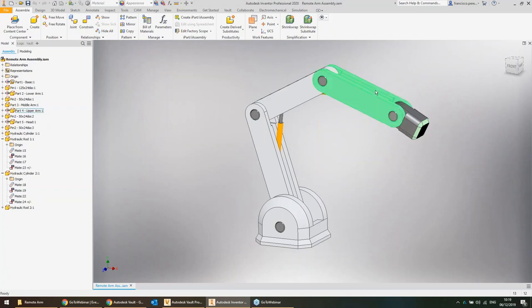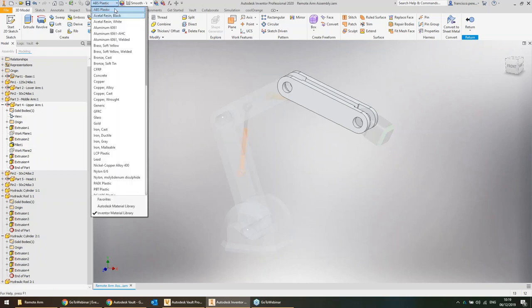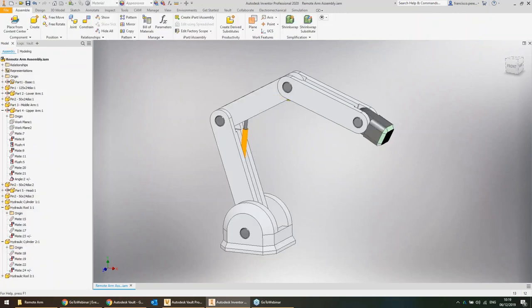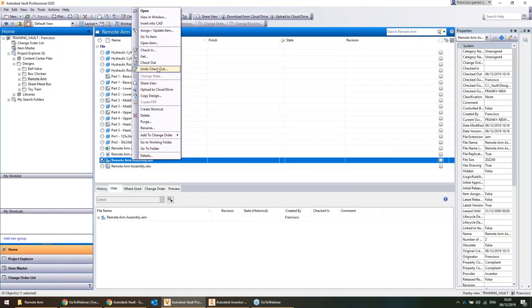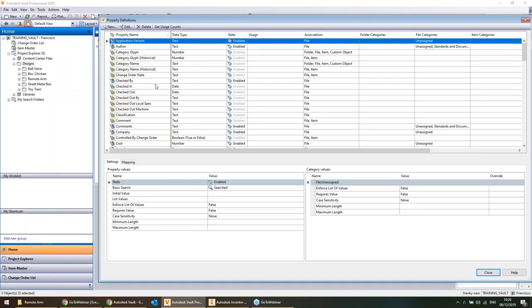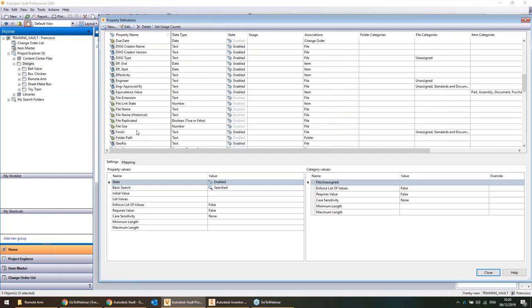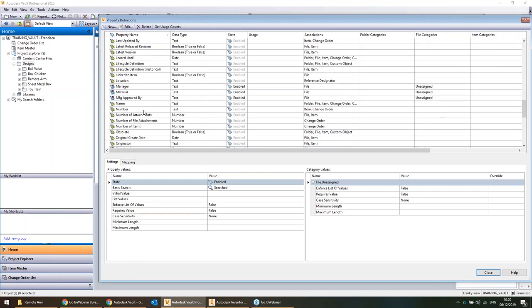Another wonderful thing Vault does is record all properties. For example, the upper arm is made of ABS plastic — that design information gets recorded when you check it into Vault, and it's super useful for searching. Every time a file is checked into Vault — whether a PDF, design file, or anything else — Vault takes note of the metadata: data about the data. It keeps track of things like material, who the engineer is, mass, warranty date, stock number, client — all of this information gets captured. You can configure what gets tracked to enable indexed searches.